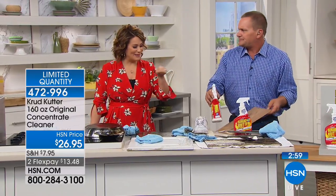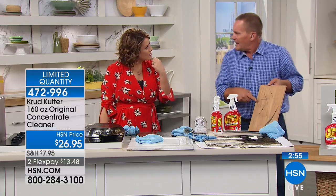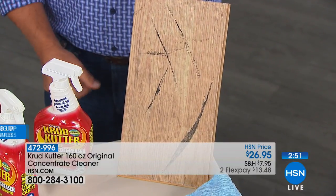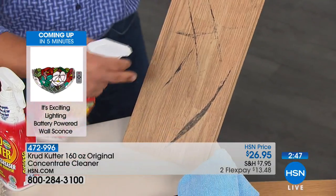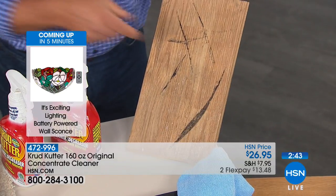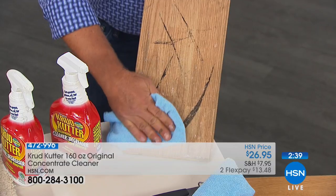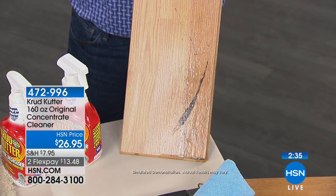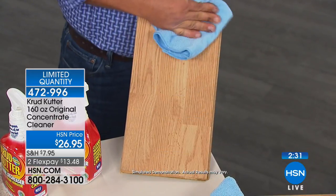Think about hardwood floors — next time the kids go rollerblading through the house and leave scuff marks all over, spray Crud Cutter directly onto your hardwood floors or add it to your mop water. Use it with a mop to bring back the life of your hardwood floors. It removes scuff marks, skid marks, footprints, and dog prints.